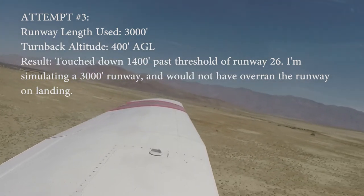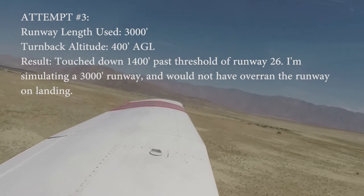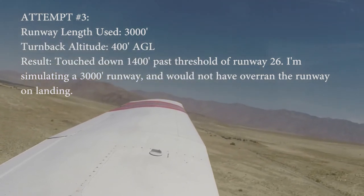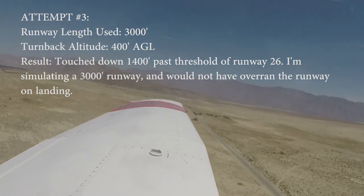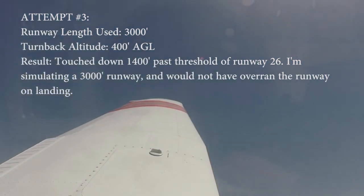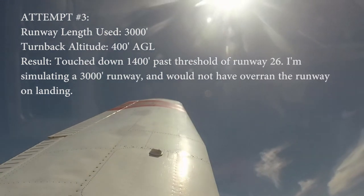We're going to go up to 920 feet. Cut the power. Count one 1,000 and turn back immediately. As if I was ready for it. This is a 400-foot AGL turnaround. Engine failure. Turning back, turning back, turning back. Not too much.